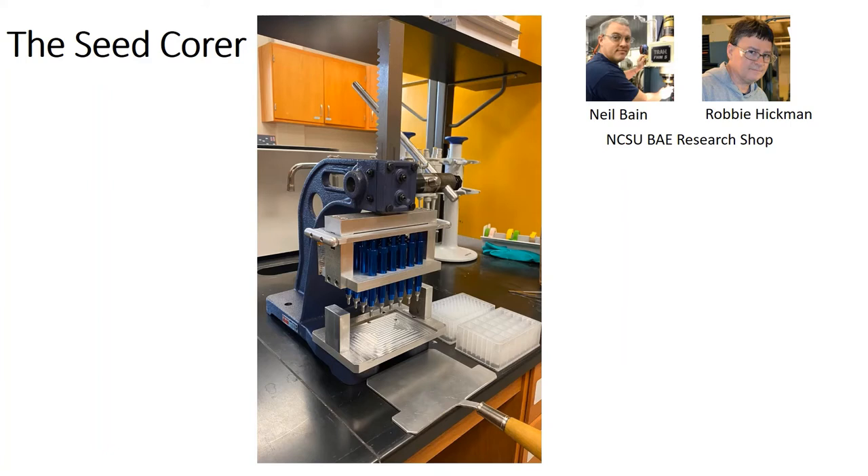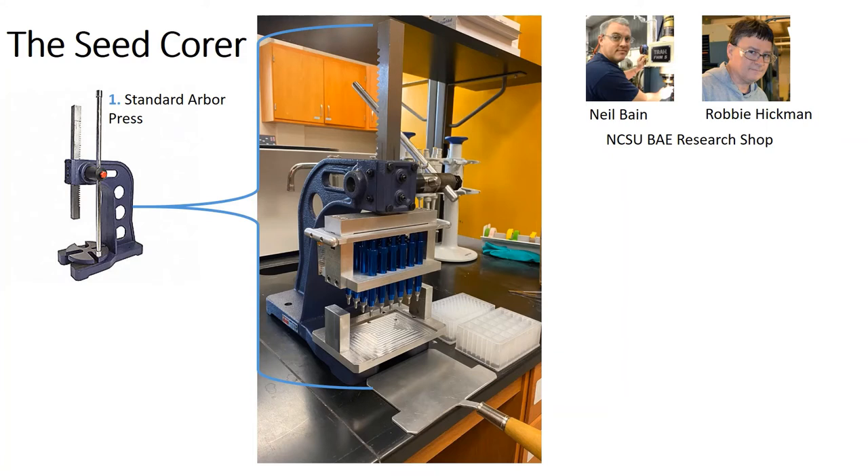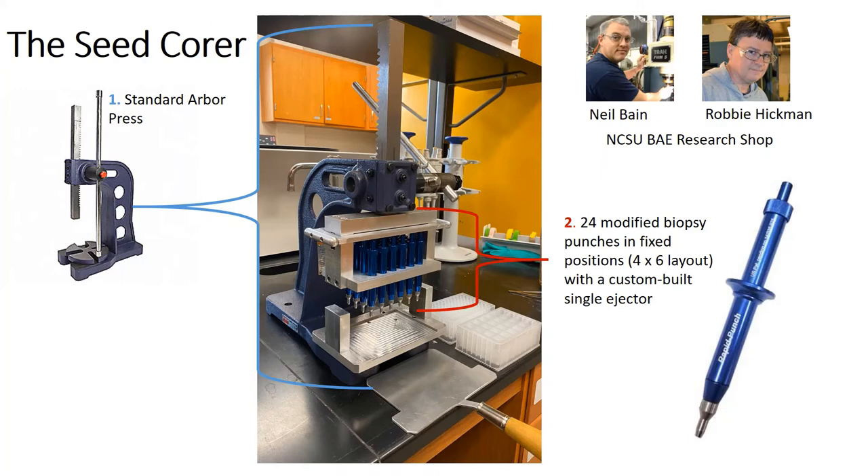Here's a picture of the machine. It was built in the NC State Bio and Ag Engineering machine shop with the help of Neil Bain, the shop supervisor who helped with the design, and Robbie Hickman, the machinist who actually built it. It consists of three parts. The first is a standard arbor press that we heavily modified. The second part is the actual sampling apparatus, consisting of 24 biopsy punches that we modified — mostly by removing the ring on them, cutting them to shorter length, and re-threading them. These are actually used in dermatology to remove moles and other problematic areas of skin. There's a sharp blade at the tip, and these tips are easily interchangeable so they can be swapped out whenever they get dull. You stab your target, the sample gets picked up in the tip, and then the plunger ejects the sample whenever you want.